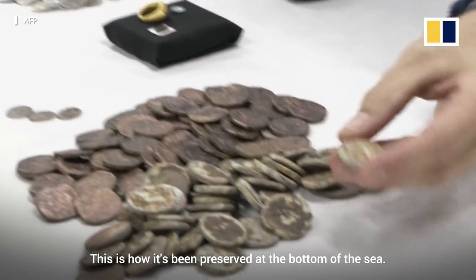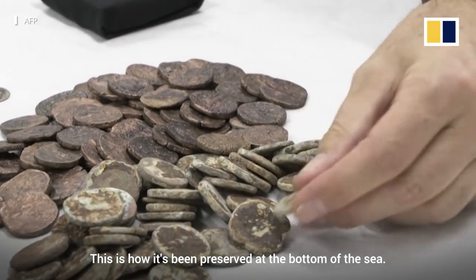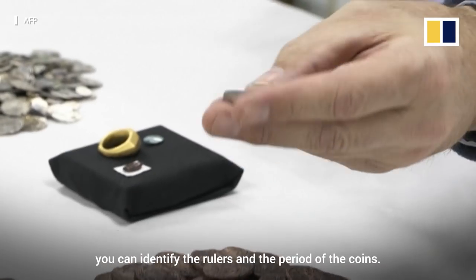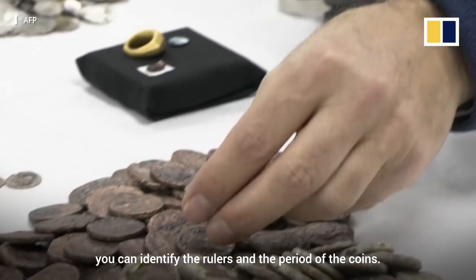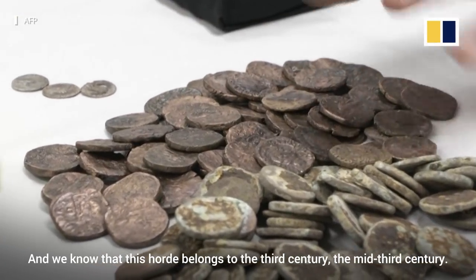This is how it's been preserved on the bottom of the sea. But once you start cleaning these coins, you can identify the rulers and the period of the coins. And we know that this hoard belongs to the mid-third century.